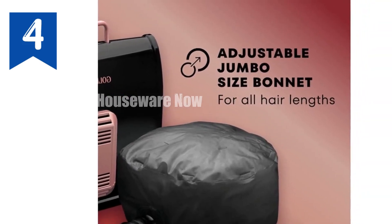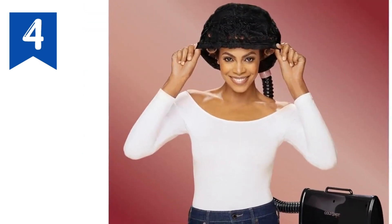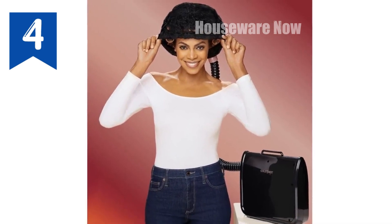Compact storage is made easy with built-in compartments for the bonnet, cord, and retractable hose. A five-year limited warranty provides peace of mind and guarantees exceptional performance.